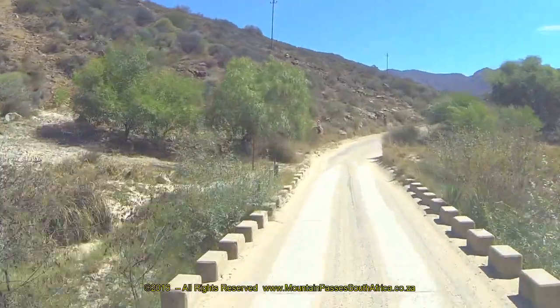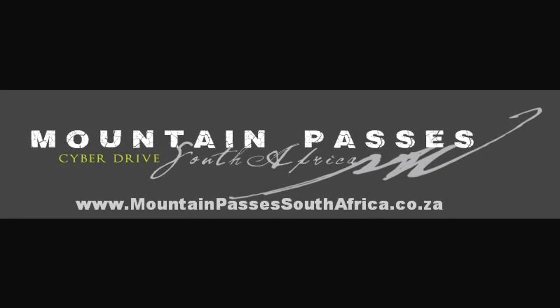The place where he fell is today called Engelsmann's Cliff. If you intend driving this pass it is important to watch Part 1 first as it contains important information as well as the Google Earth orientation clips. Have a great day!